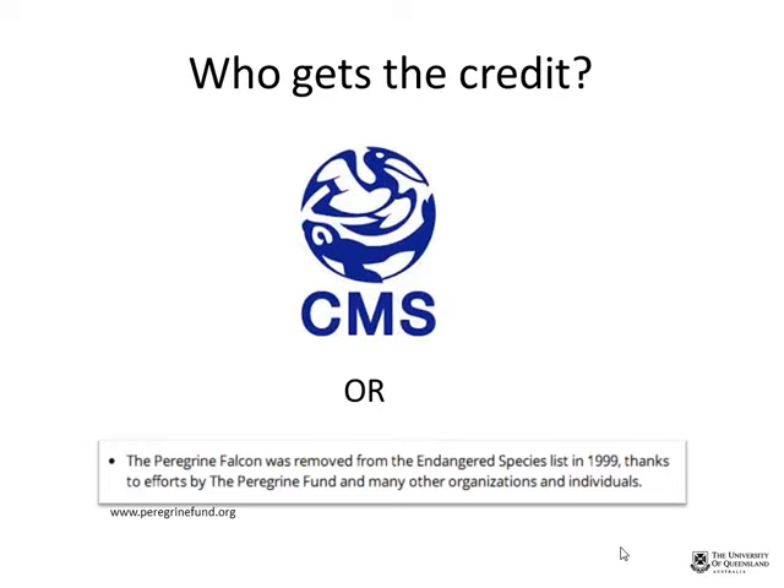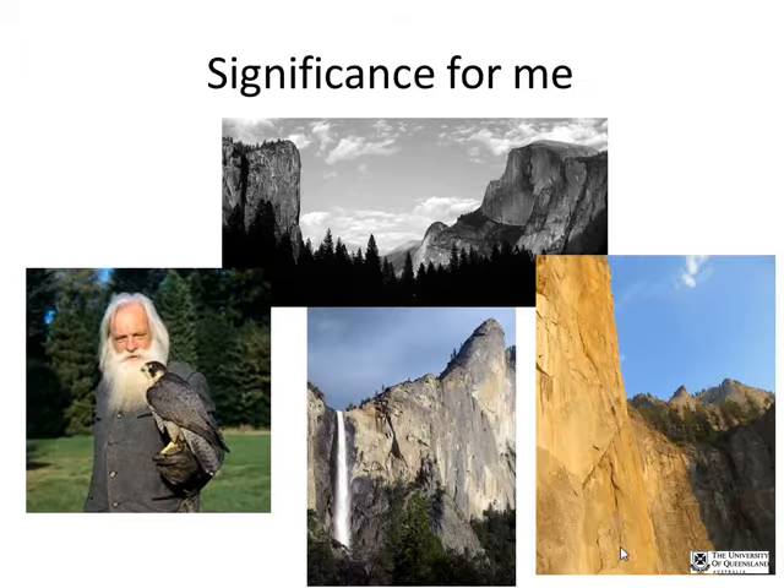Chris discusses the personal significance of the topic: his mother worked with raptors for most of her life before digital cameras were available. He shows images from Yosemite National Park and Lover's Leap rock climbing area, places where he has spent significant time and which are personally meaningful to him.